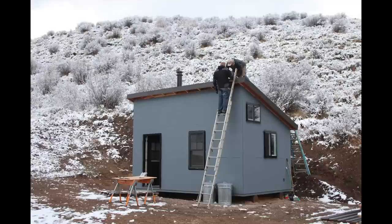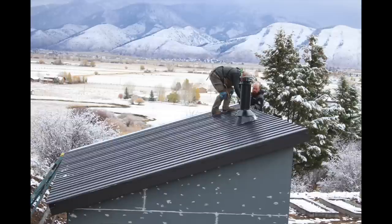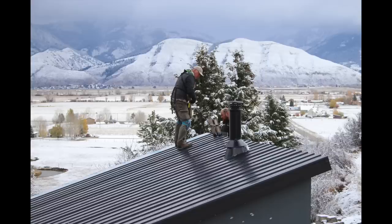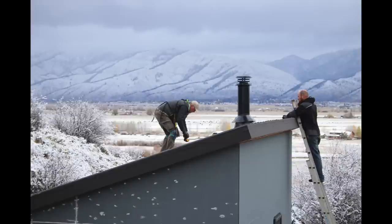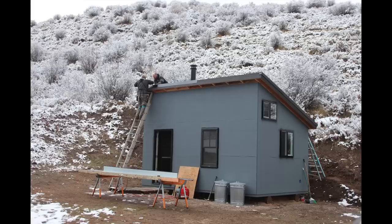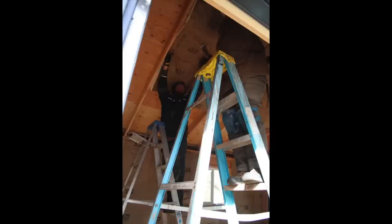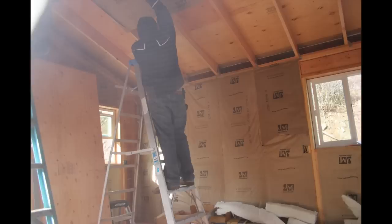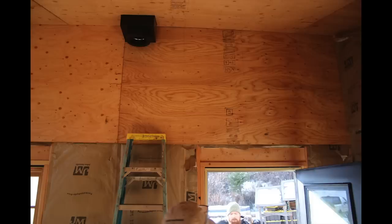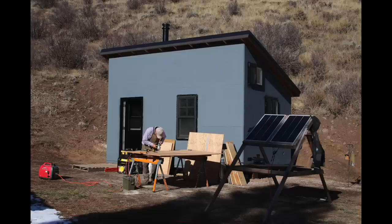Then it snowed and we still didn't have things done. On this snowy day, we scraped the snow off the water shield and got the roofing on because it hadn't come in before that. We were able to get it all roofed in this snowstorm. It started just dumping snow right about as we got the last piece of tin put on. We thankfully got that on and could go back to working on stuff inside, like getting insulation in the walls and ceiling.